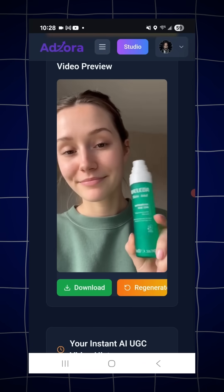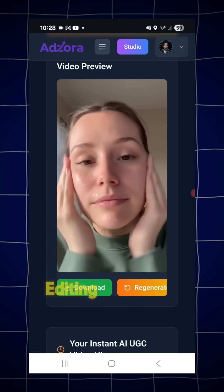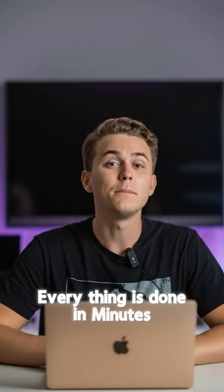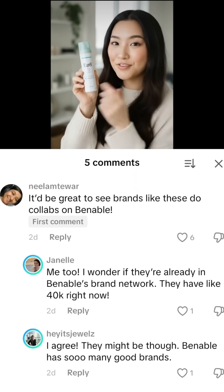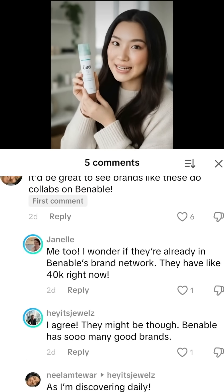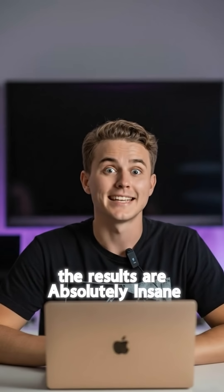The AI does all the heavy lifting — from writing the script, shooting the scene, editing the video. Everything is done in minutes, not days. The videos are so believable, people actually engage with them on social media like they're real creators. The results are absolutely insane.